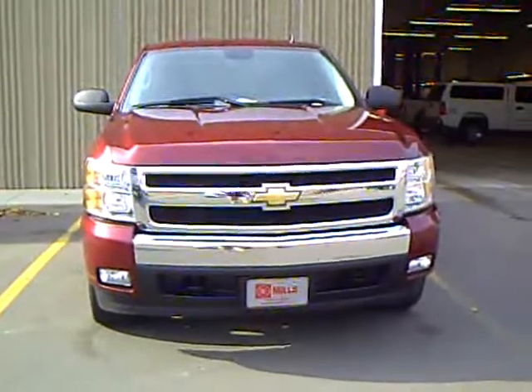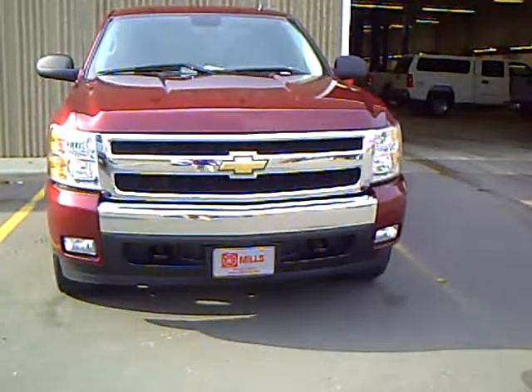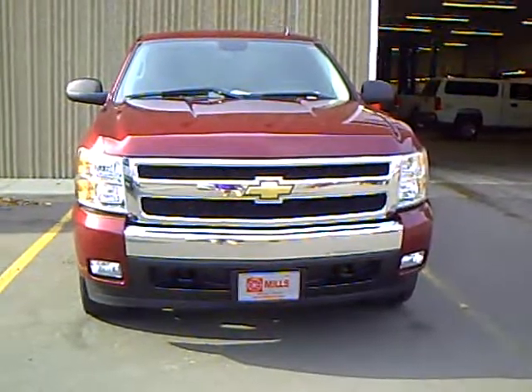Fog lights, the whole works. Cloth interior. Once again, stock number 2G090337A. This is Gary Aragone at Mills GM, Brainerd, Minnesota.